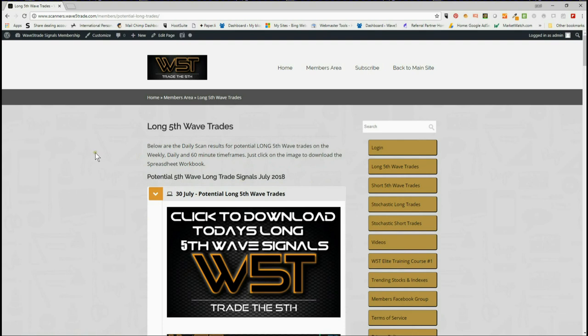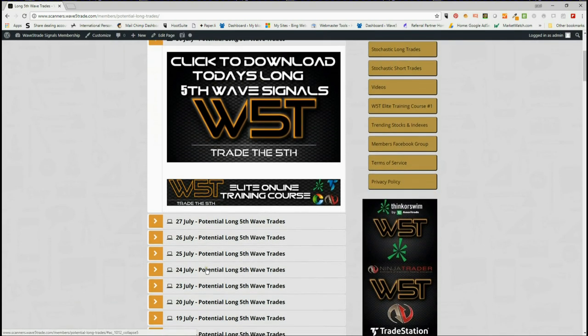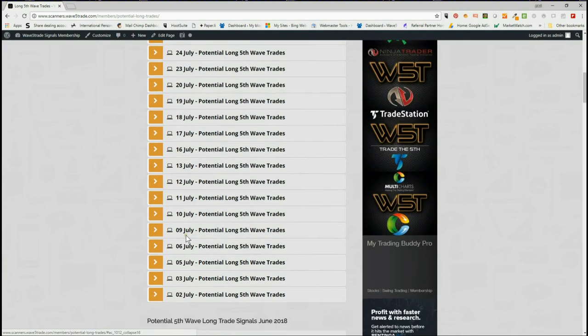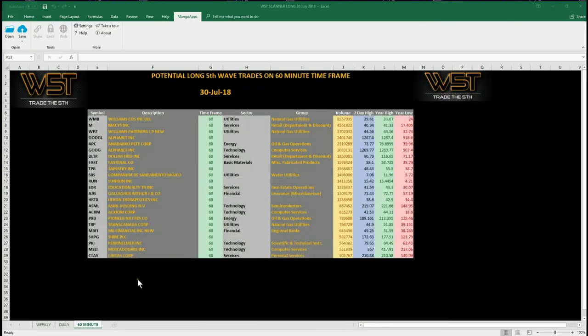We're going to look at longs today on a shorter time frame — the 60 minute. When members go into the long fifth wave trade section for today, the 30th of July, and previous days, just click on the image and download the spreadsheet. Today's spreadsheet looks something like this — this is for the 60 minute, these are potential long fifth wave trades on the 60 minute with basic data filters that we've put in there, and we'll go through those on the chart as well.